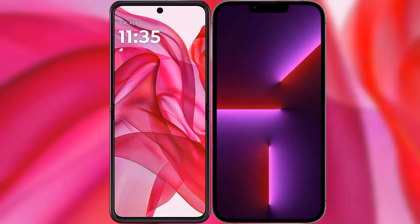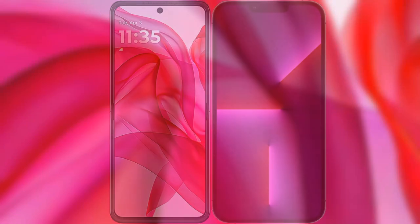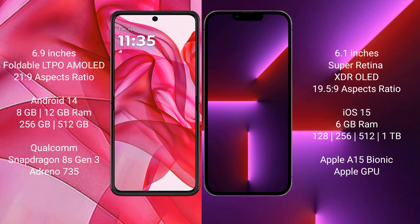I will compare the new Motorola Razr 50 Ultra with iPhone 13 Pro. Motorola Razr 50 Ultra comes with a 6.9-inch foldable LTPO AMOLED display with a 6FSA 21:9 aspect ratio. iPhone 13 Pro has a 6.1-inch Super Retina XDR OLED display with a 6FSA 19.5:9 aspect ratio.